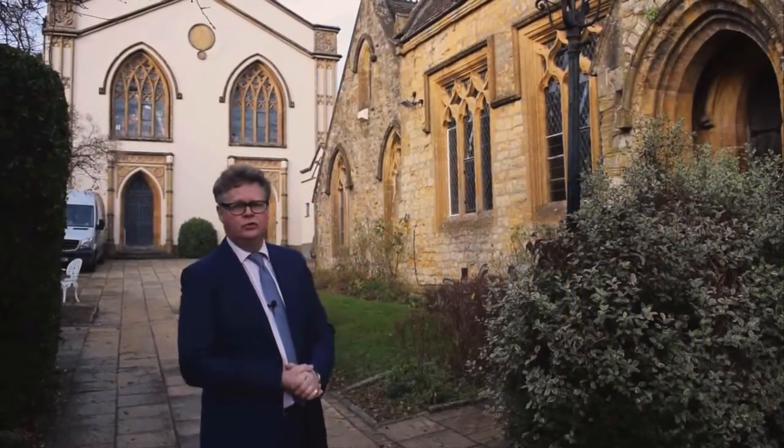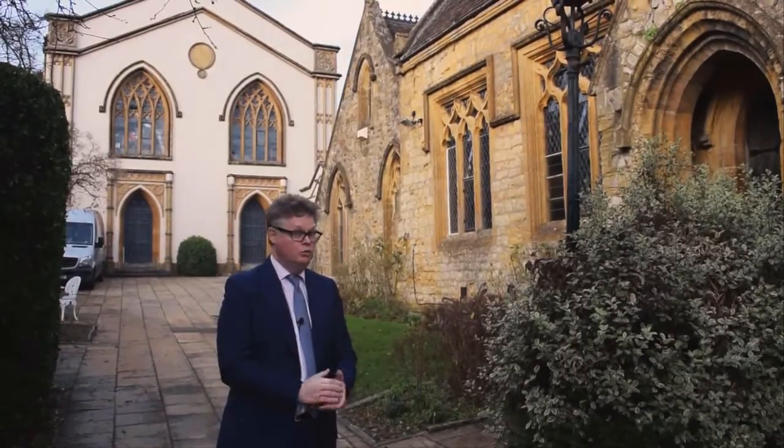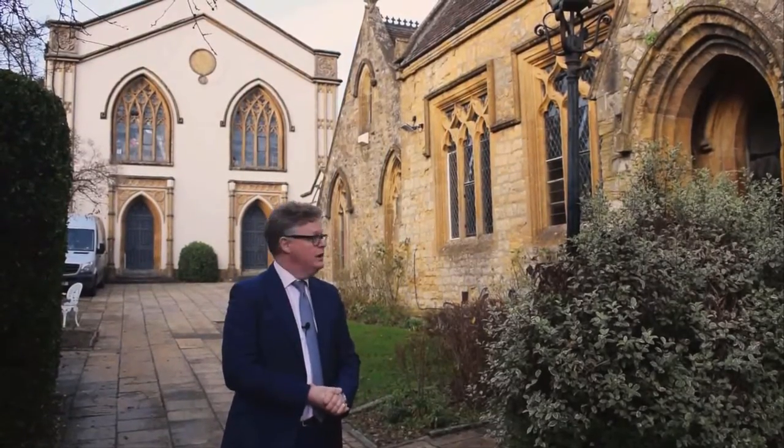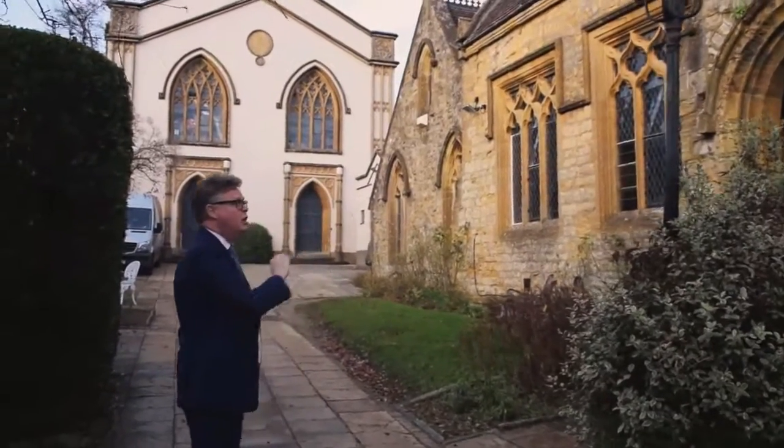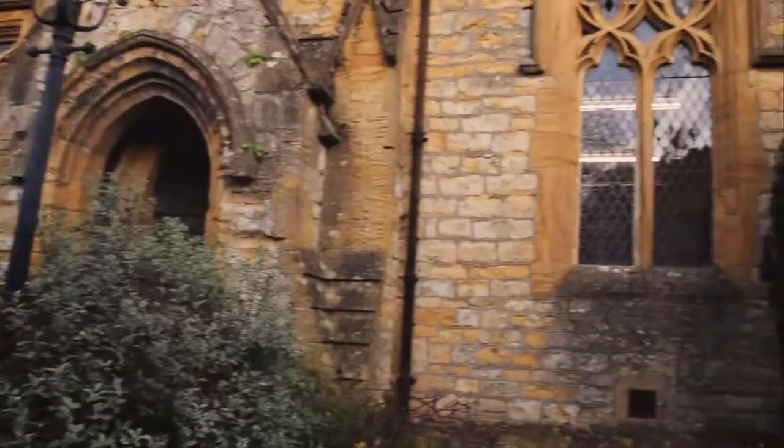My name is Richard Bromhorn here at Charterhouse Auctioneers in Sherbourne. So what do we do at Charterhouse? Well, we're auctioneers. When you come to see us you'll come up the drive here and you'll see our lovely property. This is the old Victorian Sunday school rooms, which is one of our three salerooms that we have here.